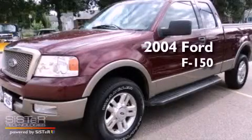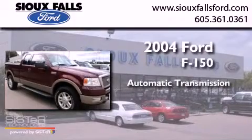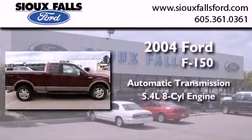This is a 2004 Ford F-150. This truck has an automatic transmission and a 5.4 liter V8.